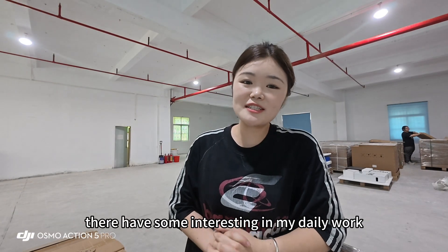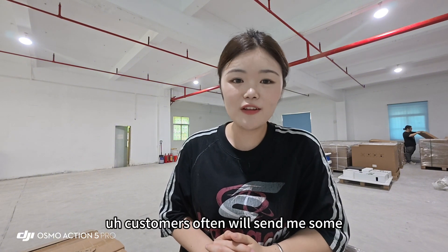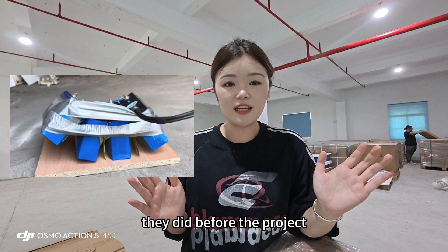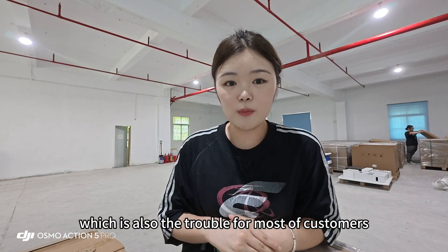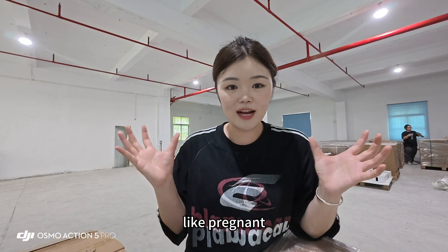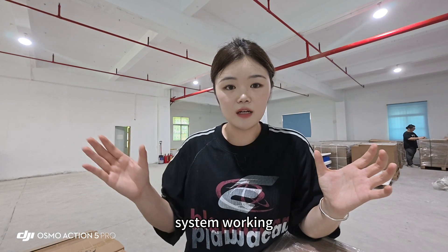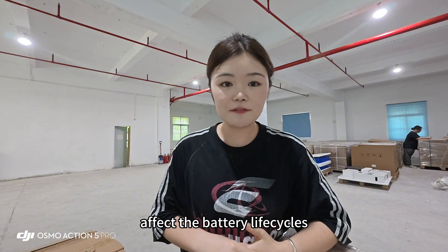There are some interesting cases in my daily work. Some customers often send me bulging cells from their previous projects, which is also a common trouble for many customers and friends. When they build a battery solar system, the battery will swell — like a pregnant belly — when the system is working. Battery swelling will definitely affect the battery life cycles.